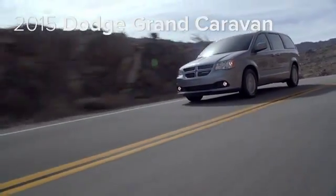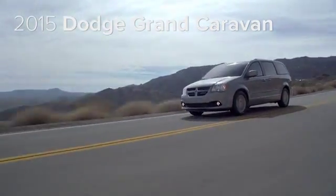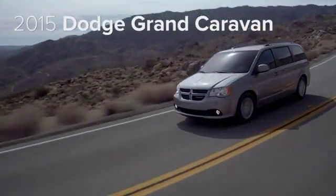The 2015 Grand Caravan is perfect for drivers looking for an exceptional value, plus versatility, room, safety, technology and reliability.